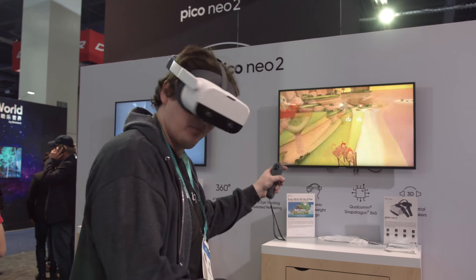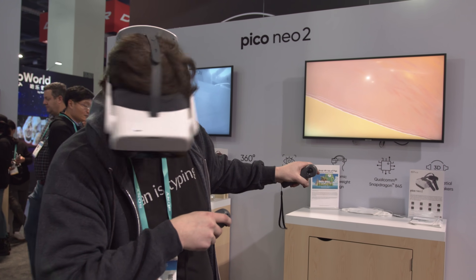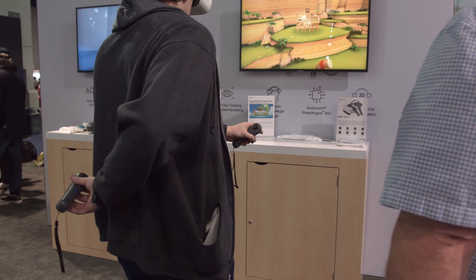As these controllers don't rely on your headset picking them up visually, you're free to take wide swings, block attacks from behind, and forget about all those tracking limitations you frequently see with a headset like the Oculus Quest.